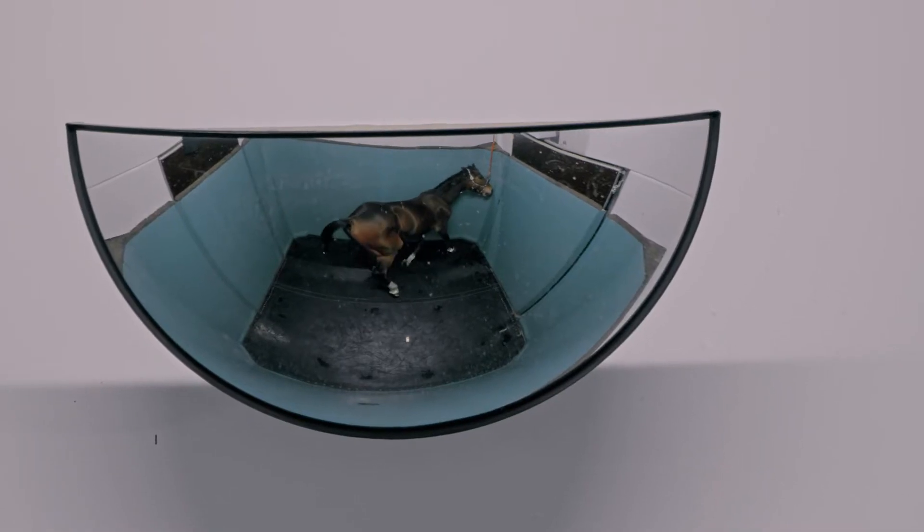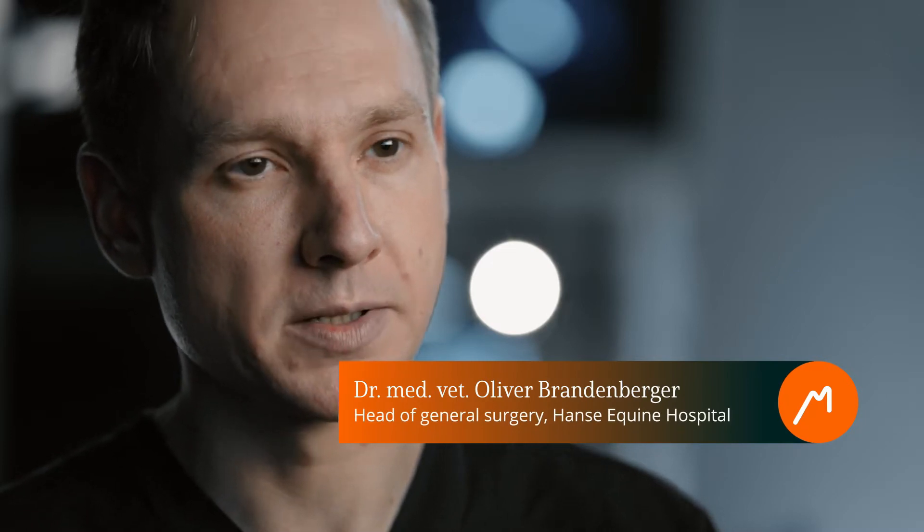That's how we came up with the idea of using the Beamer horse set during anesthesia. It's always the same procedure — same surgeon, same assistant — which obviously provides a good basis for a study.